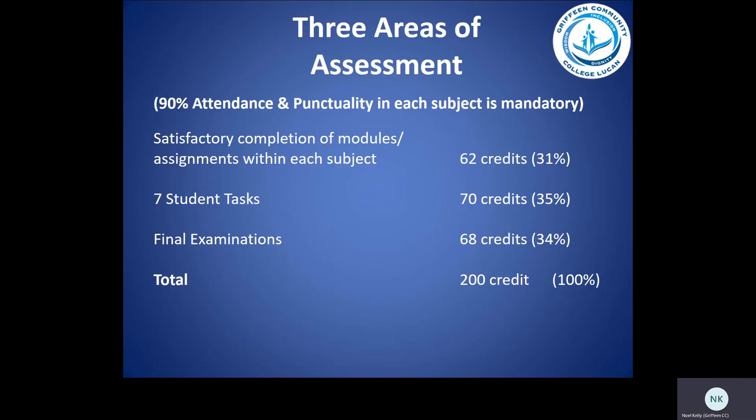There are three areas of assessment in LCA. It's very important to note that 90% attendance and punctuality in subjects is mandatory. Satisfactory completion of modules and assignments within each subject is 62 credits or 31%. Seven student tasks account for 70 credits and 35%. And the final examination is 68 credits or 34%, making a total of 200 credits amounting to 100% of the course.